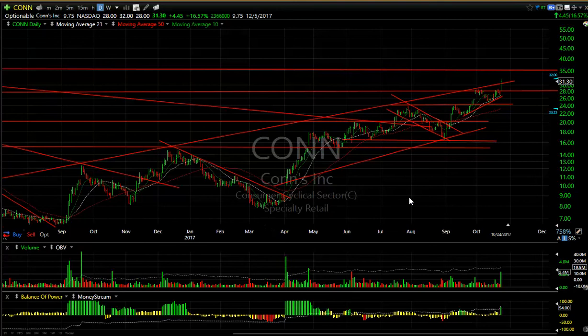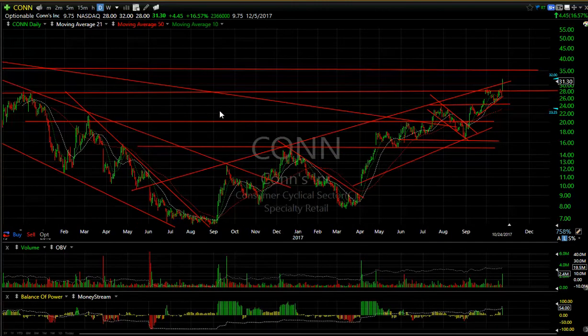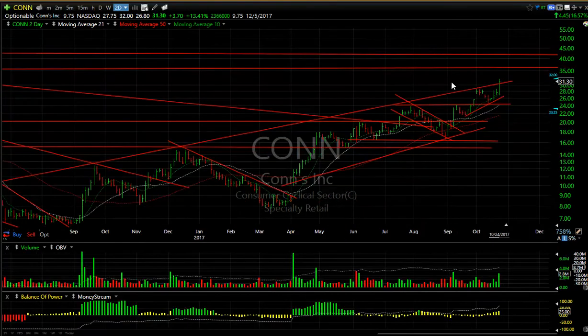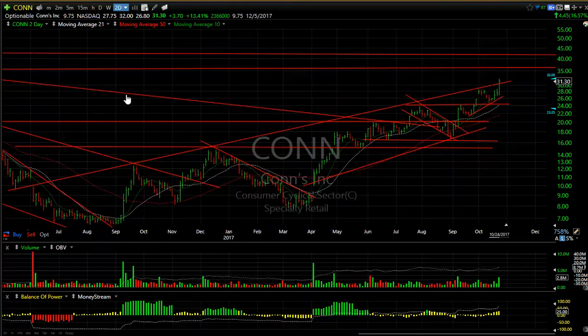CONN, this retail stock, has been phenomenal since the March low when it was trading under 8. It's now fourfold since March. In the last few weeks it's gone from 16 to 32. Today's high was 32, closing at 31.30, up 4.45 or 16.6 percent on 2.3-2.4 million shares — the biggest volume since April-May. I think this may be accelerating through the top of the channel. My two targets for now are 35 and 41-42. There are almost 10 days to cover and I think the shorts are being squeezed.